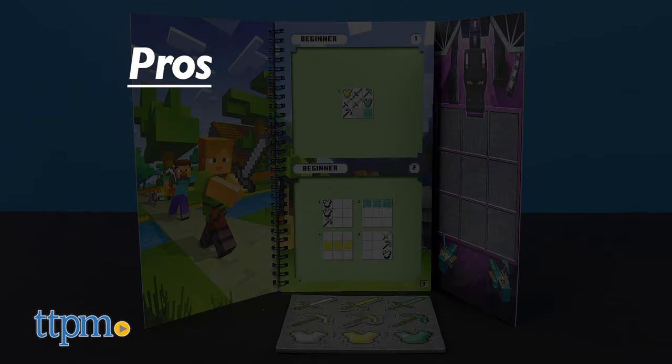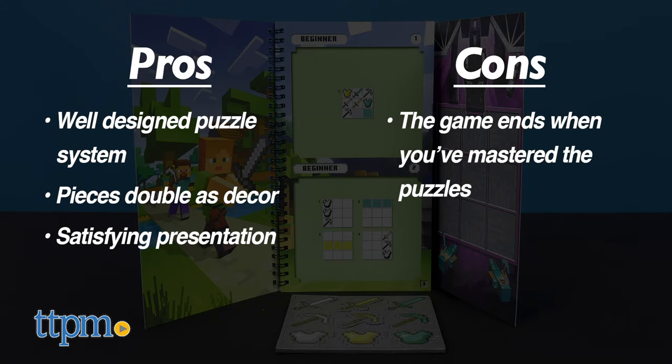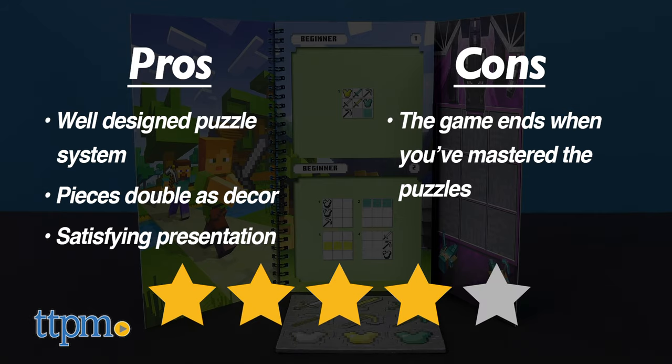In the pros column, this is a well-designed puzzle system. The pieces also double as sturdy decorative items, and the overall presentation is very satisfying. As for cons, the game effectively ends once the 40 puzzles have been mastered. Overall, I give this set 4 stars out of 5.